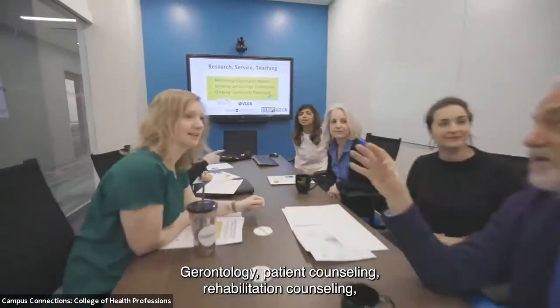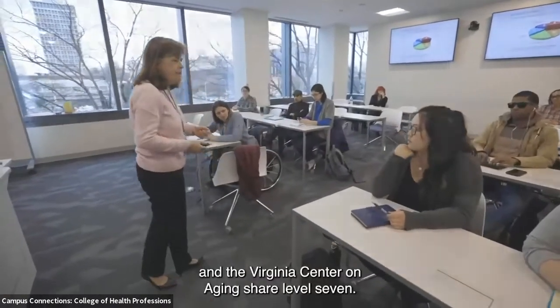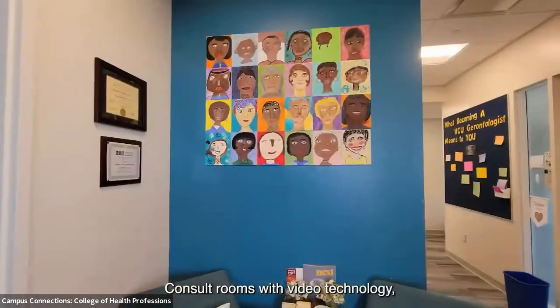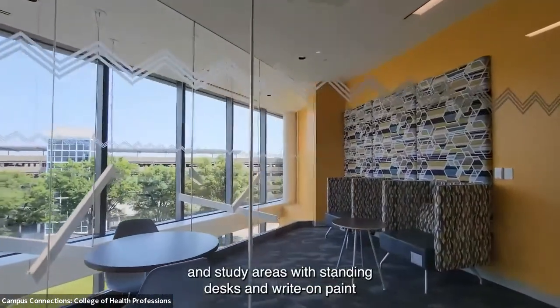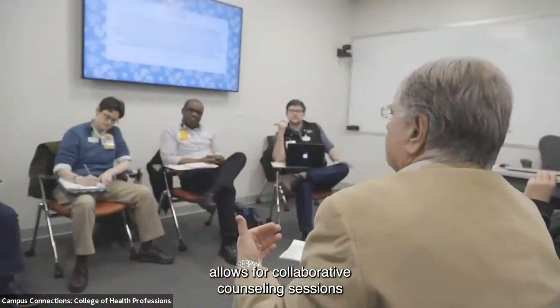Gerontology, patient counseling, rehabilitation counseling, and the Virginia Center on Aging share level seven. Console rooms with video technology and study areas with standing desks and write-on panels allow for collaborative counseling sessions and aging-related research.